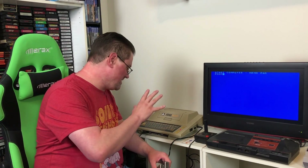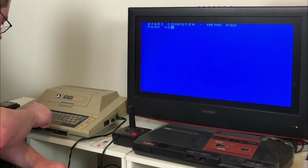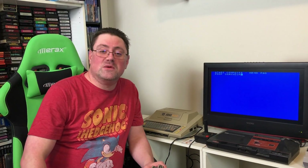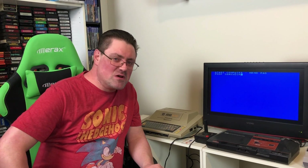The keys just feel so dynamic — that sound! Is your heart as happy as mine is right now? It says 'Poop Sandwich' on my screen. Technology is a beautiful thing. Let's get into some gaming right now.